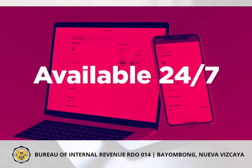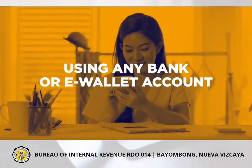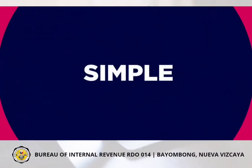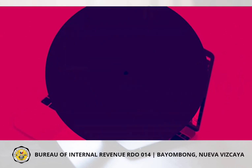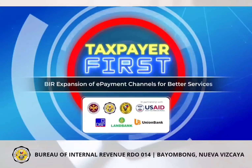This facility is available 24/7, so you can pay anytime, anywhere, using any bank or eWallet account. Enjoy the convenience of simple, fast, and efficient payment through eBIR ePay. Because we value the taxpayers first!